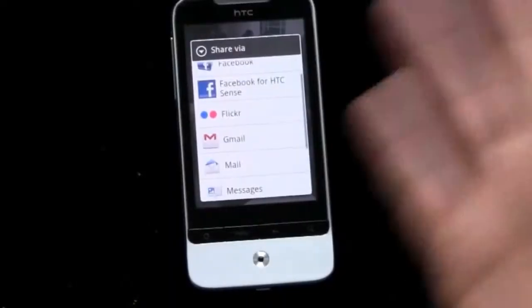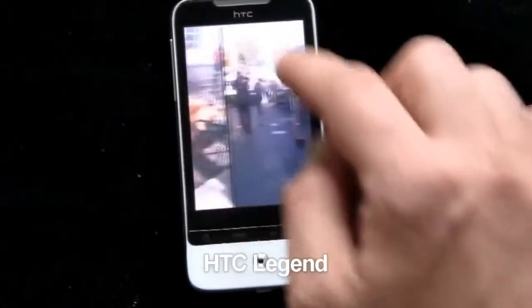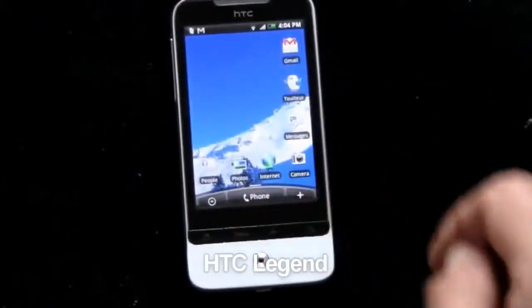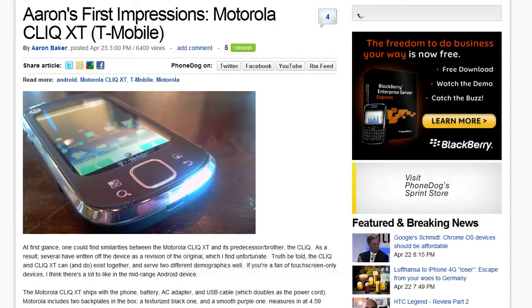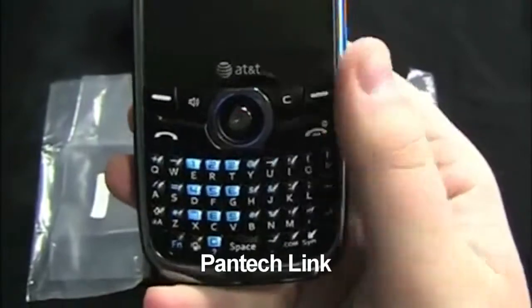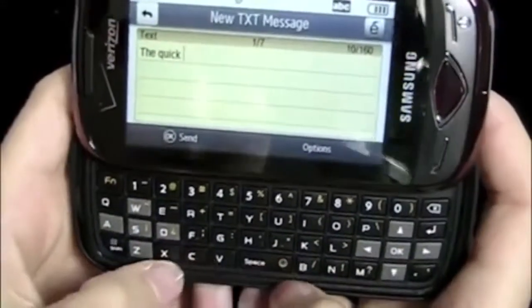Don't forget to turn your phone upside down! Noah reviews the HTC Legend — the Legend is the successor to the Hero and has a unique one-piece aluminum body with the latest Android OS and HTC Sense software. Aaron reviews the Motorola Cliq XT from T-Mobile, a pure touch mid-range Android device pre-loaded with Motoblur. Aaron also unboxes the Pantech Link, a full QWERTY keyboard feature phone from AT&T, and he looks happy.